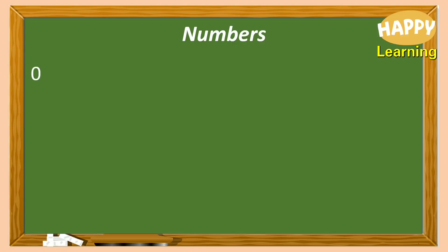Students need to remember the whole numbers: 0, 1, 2, 3, 4, 5, 6, and so on.